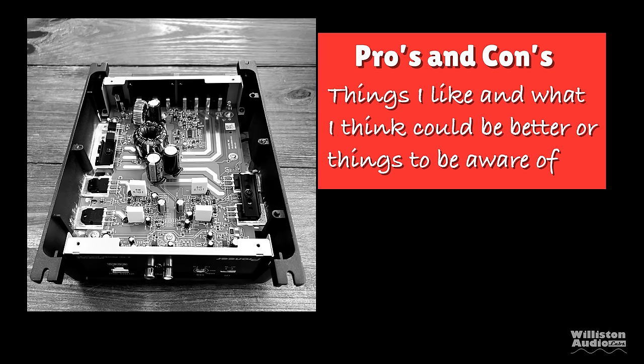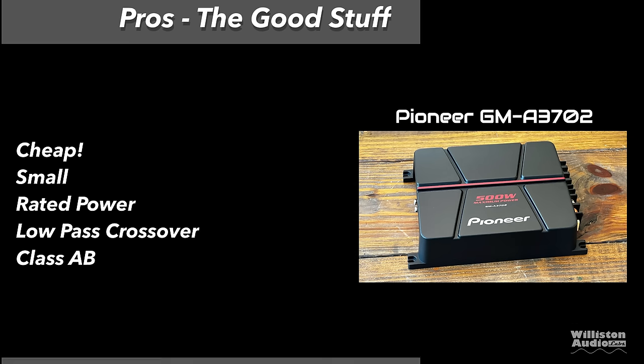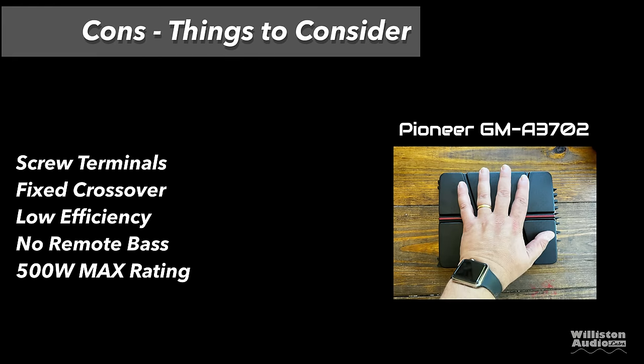Now let's move on to pros and cons. Things I like: the amp is cheap — $65 at the time of the video — it is small, it did rated power for the most part, it has a low-pass crossover if you're going to use it with a sub, it is Class AB, and for under $60 it is tough to beat for sound quality. Things to consider: screw-down terminals (I prefer insert terminals), fixed crossover at 80 Hz, low efficiency for Class AB, no remote bass control, and 500-watt max plastered all over your 200-watt amplifier.